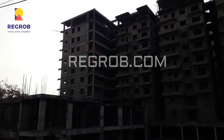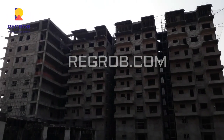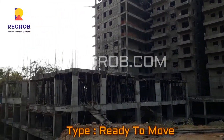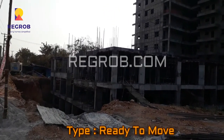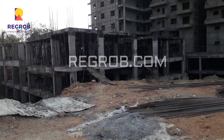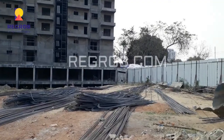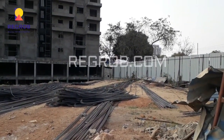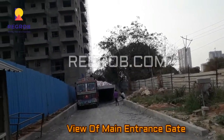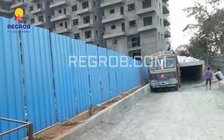This is the outside view of the project. This project is ready to move in. This is the view of the main entrance gate, and the project is located at a very prime residential location.